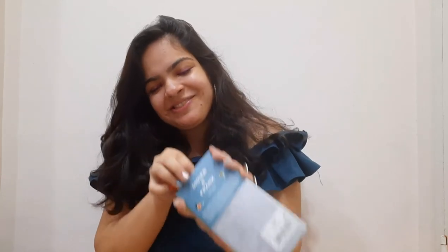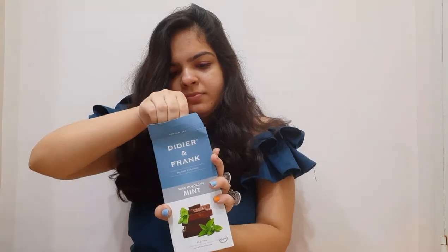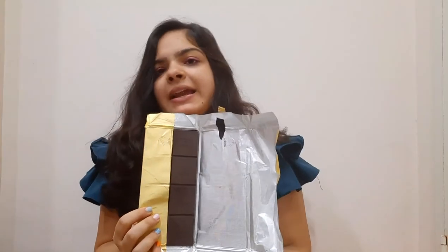The next one on the list is by Dido and Frank — it's Dark Moroccan Chocolate, a weekened luxury dark chocolate. I love this packaging — it reminds me of the Willy Wonka movie; I was half expecting a golden ticket! I can literally smell the minty flavor. It is par excellence. If you want a perfect blend of dark chocolate and mint, this has to be the one for you.